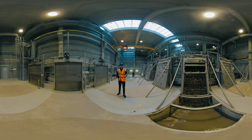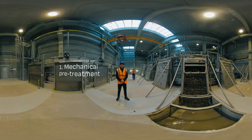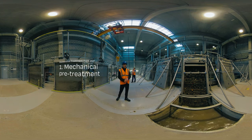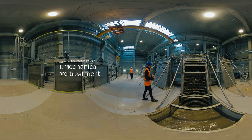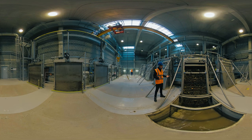You're at the top, and I'm underground below you, in the screening station. This is the first stage at our biomechanical wastewater treatment plant. This treatment technique makes use of water's natural self-purifying processes. We just need to help it a bit — that means speeding the process up and making it more efficient.